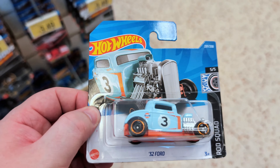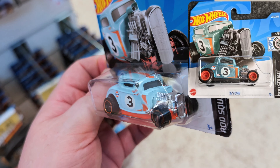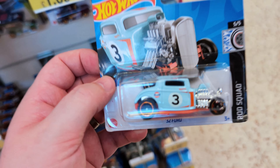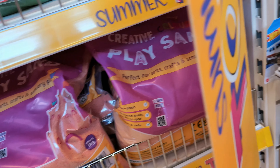Another one that could have been the super — it's the 1932 Ford in that Gulf livery. Really cool little hot rod from the Rod Squad. I don't think I've come across this one before, and I do collect the Gulf liveries, so maybe I'll take that one. It's in good condition as well.